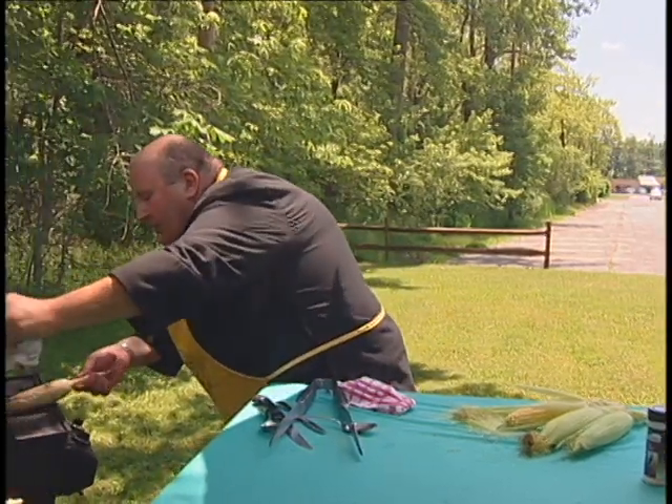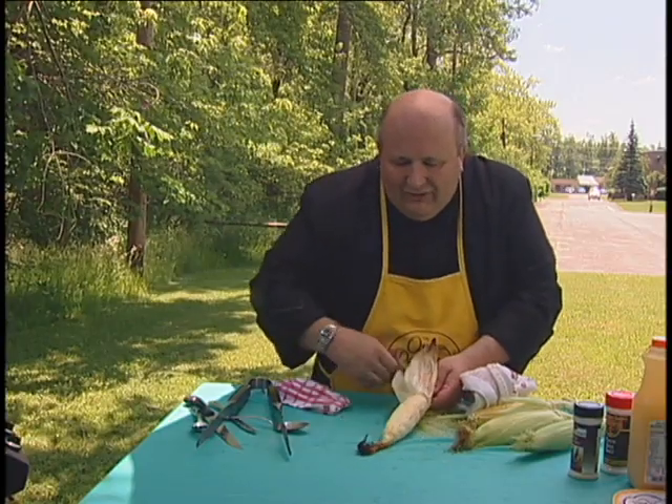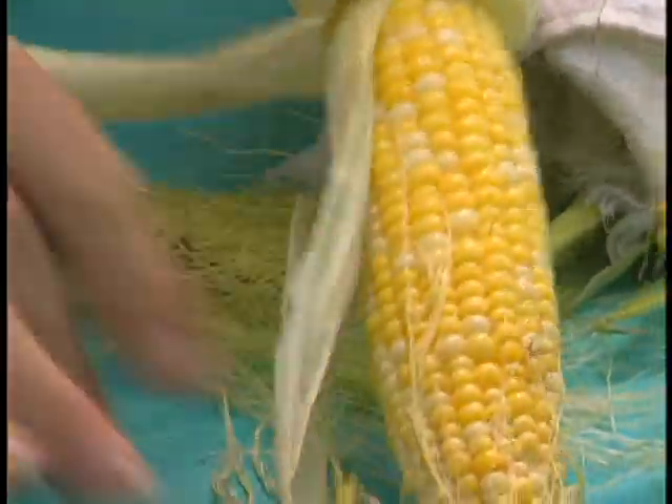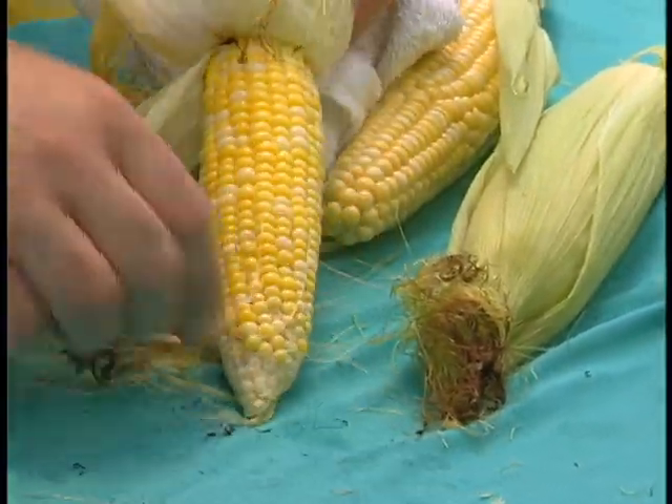You roast it for about 30 minutes or so, and when you open it up like that, you see you've got that beautiful, beautiful kind of sugars coming out of it. It's starting to caramelize — that wonderful, wonderful corn.